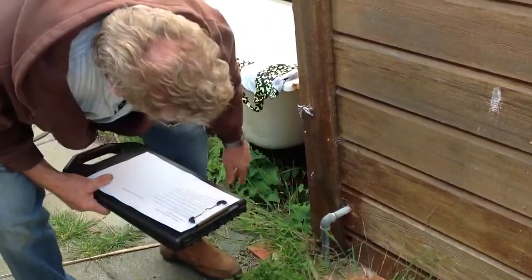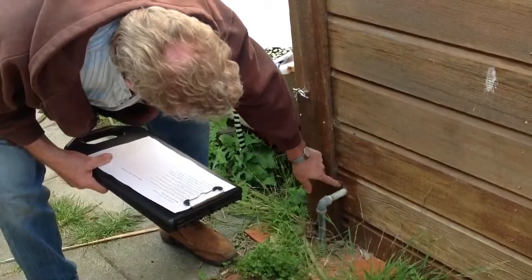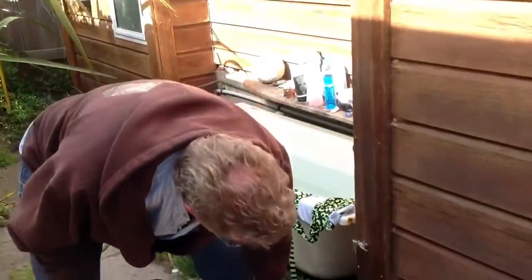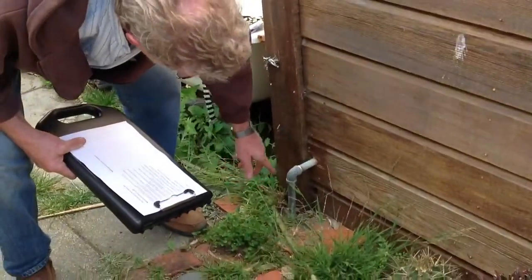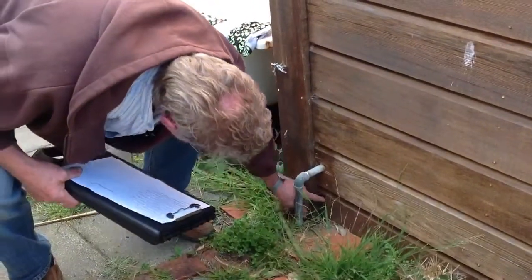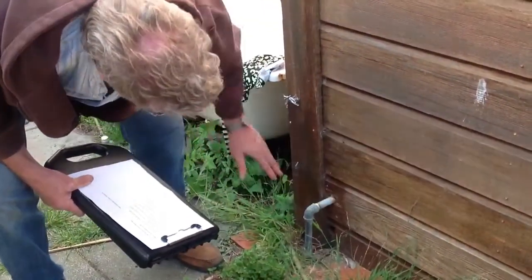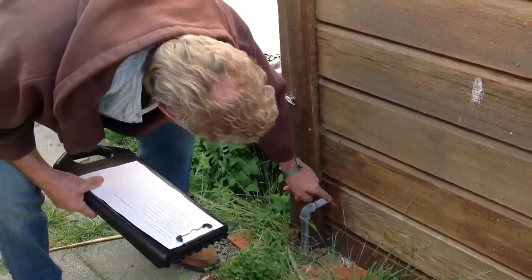I discovered another hole. There are penetrations around pipework, but also areas where contractors have drilled a hole and then decided not to use it but haven't covered it up. That's just letting air straight into the wall cavity. So these two need to be sealed.